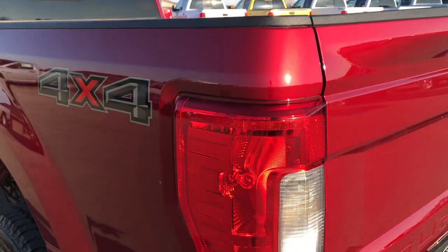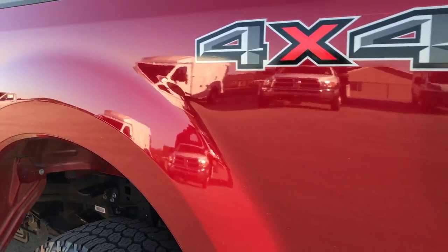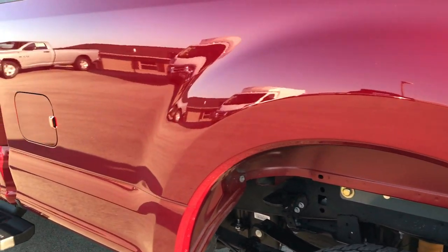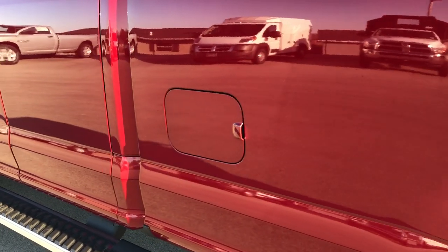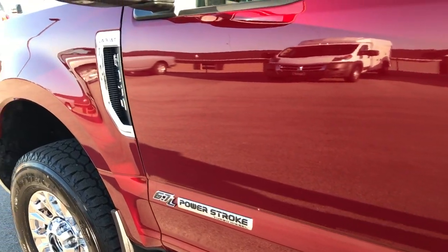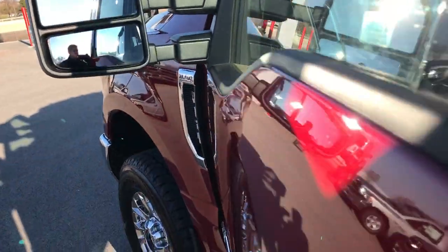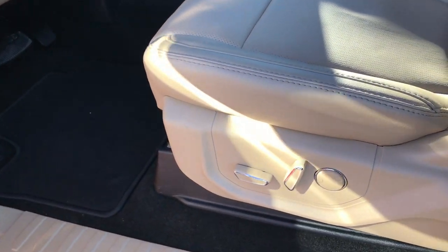This one also has the LED bed lighting. As we go down this side of the truck, it's just as clean as the passenger side — no dents or dings. This truck is literally like new all the way around. Has the power scope mirrors, so they power fold in and power telescope out. Inside, the Lariat package gives you the tan leather interior. There are no rips or tears in these seats — absolutely perfect. This truck has never been smoked in.